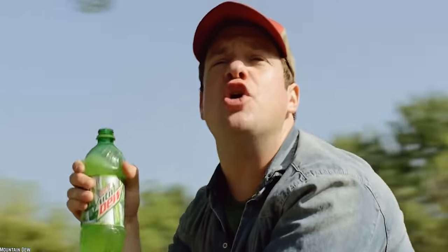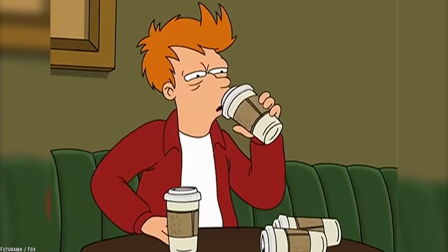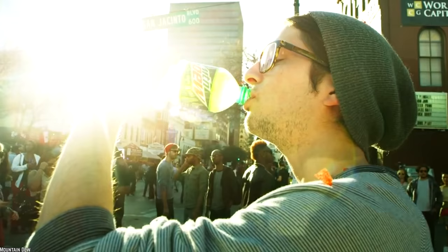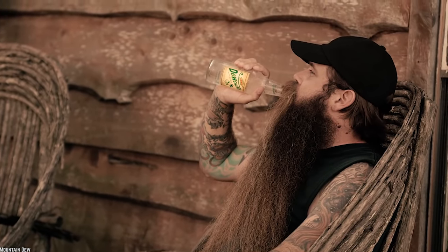Mountain Dew is a popular soda known for its bold flavor and the jolt of extra caffeine. Mountain Dew isn't afraid to try new things and think outside the box, which leads to many new and old flavors disappearing off the shelves. Here's another batch of 10 Discontinued Mountain Dew Flavors We Miss.